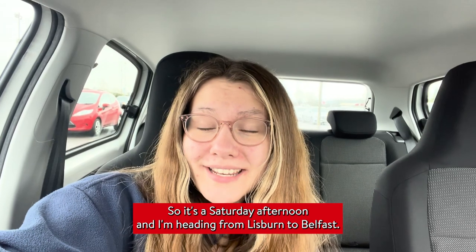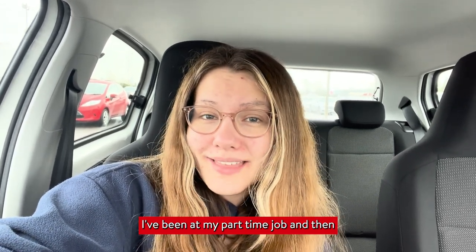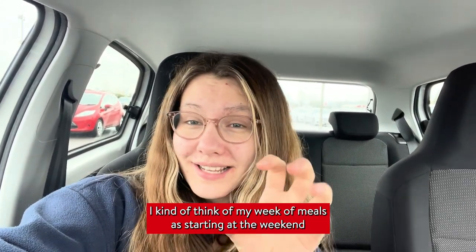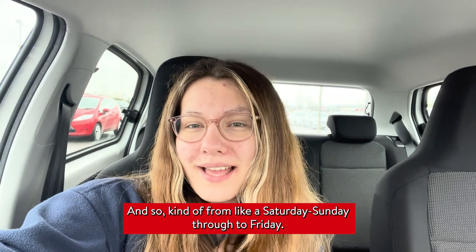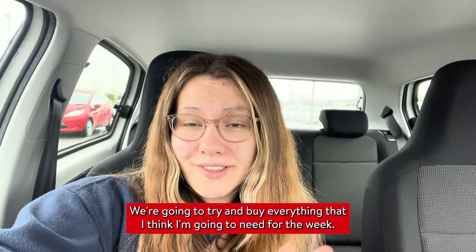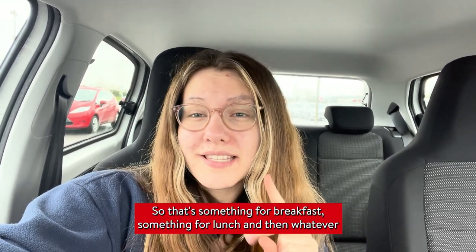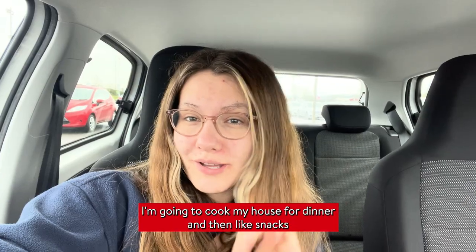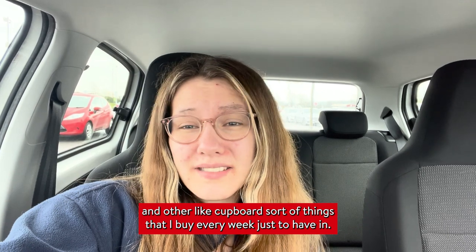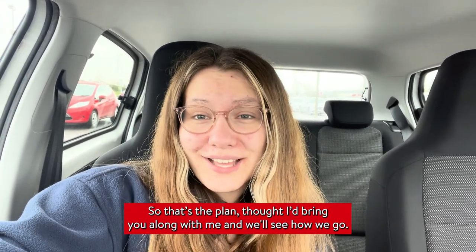So it's a Saturday afternoon and I'm heading from Lisburn to Belfast. I've been at my part-time job and then I typically do my shop on the way back up. I kind of think of my week of meals as starting at the weekend and ending at the weekend, from Saturday and Sunday through to Friday. We're going to try and buy everything I think I'm going to need for the week — something for breakfast, something for lunch, and whatever I'm going to cook for dinner, plus snacks and cupboard staples.